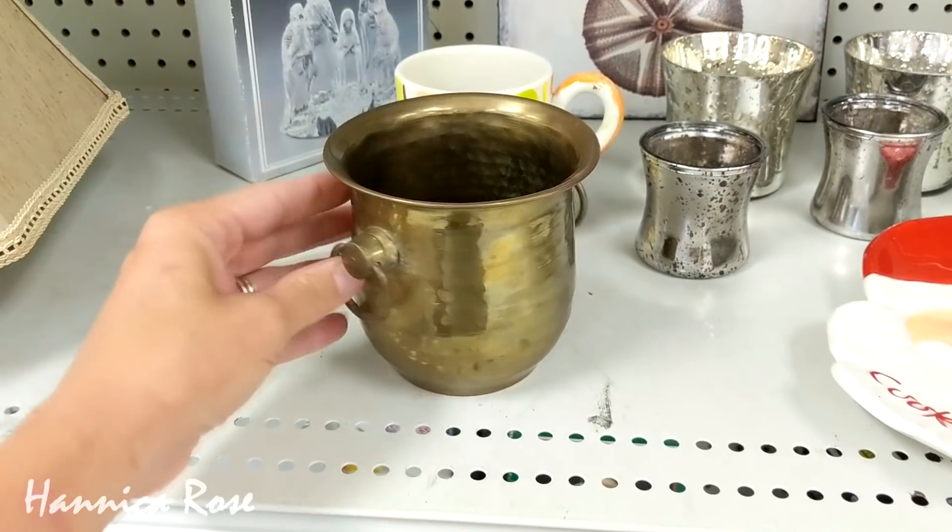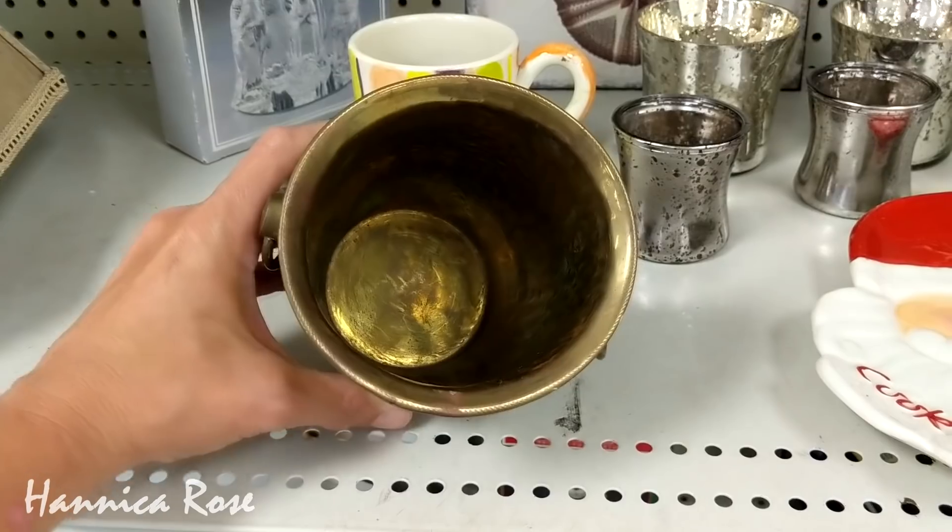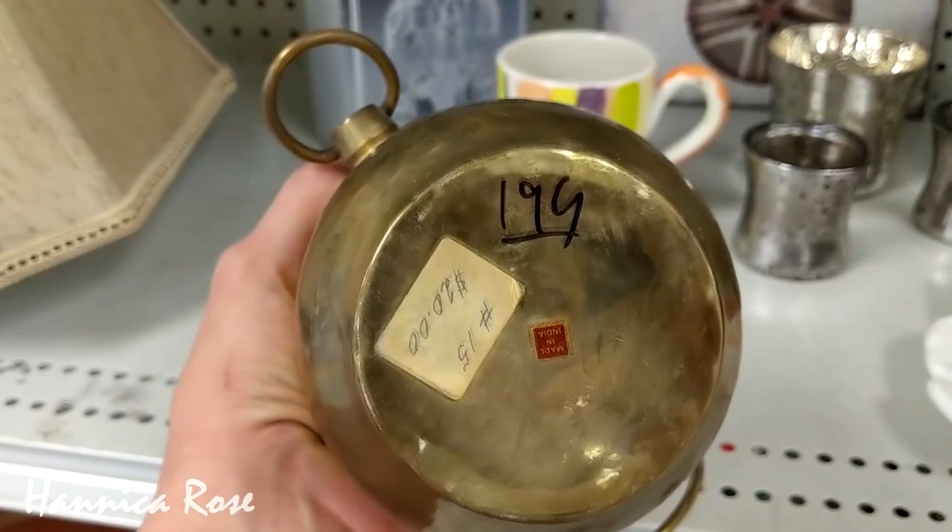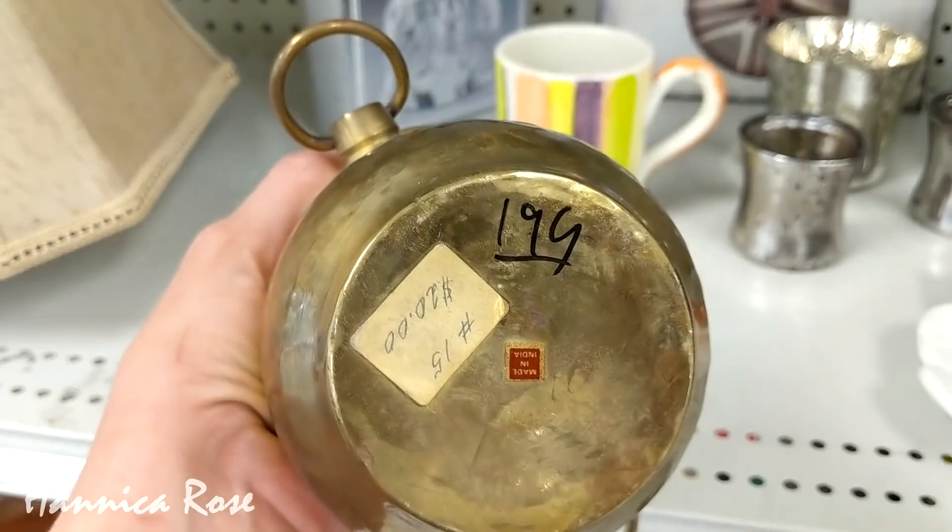Another item that I was really tempted to get but left behind was this really cute little brass pot. It was $1.99 and it looks like it had been part of somebody's antique booth — there was a price tag on it for $20.